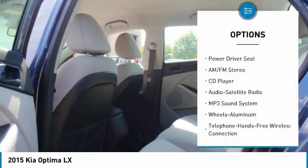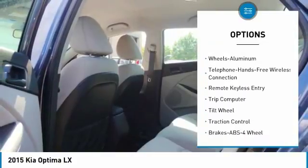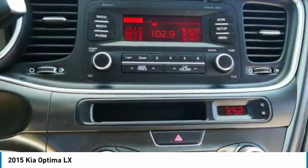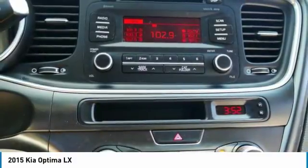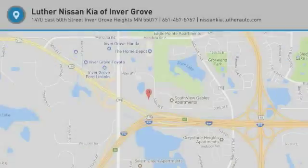Traction control, anti-lock braking system, air conditioning, Bluetooth wireless data link for hands-free phone, power steering, aluminum wheels, cruise control, FWD, rear defrost, AM-FM stereo radio. Your new ride is just a phone call away.